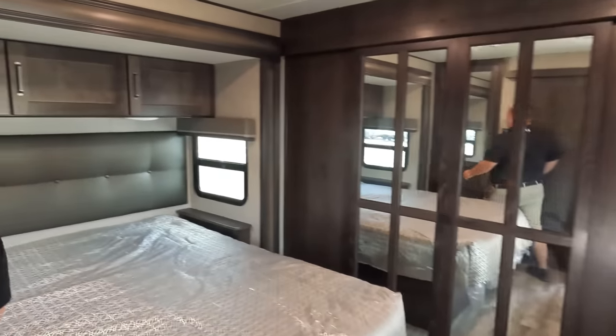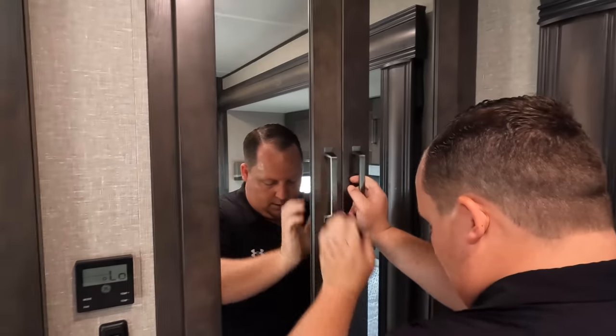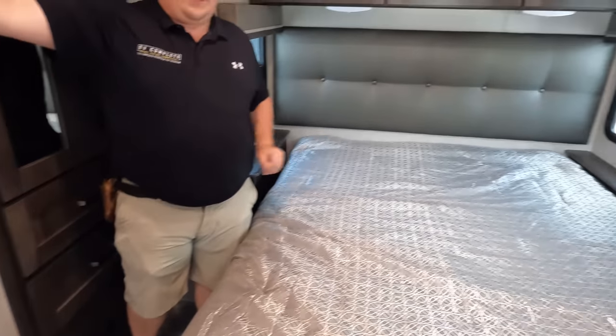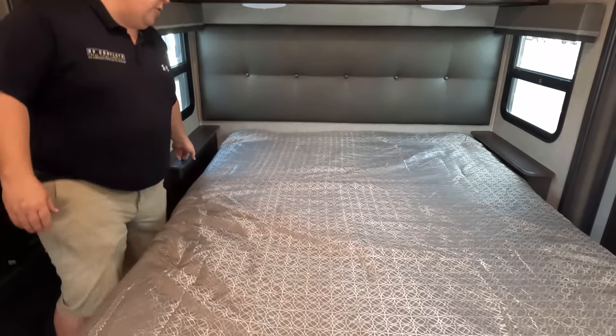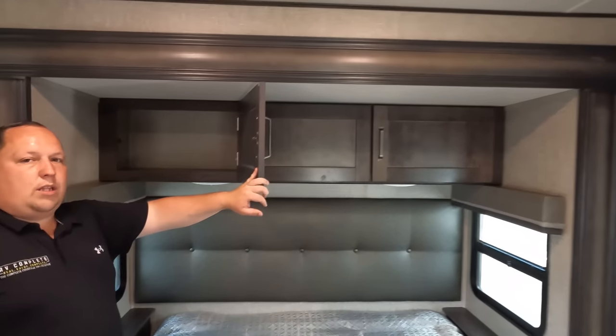Finishing up in the master bedroom — we've got a queen-size bed with a very nice, actually very big wardrobe. Look at how much space there is on both sides. They probably offer a king option by removing the nightstands. Tons of drawer space — the storage is impeccable.